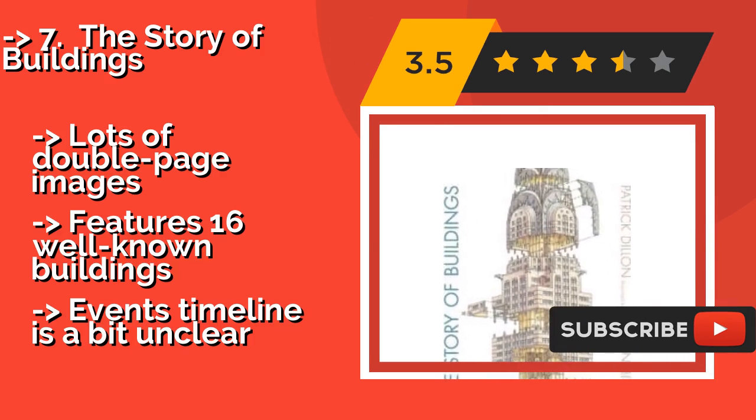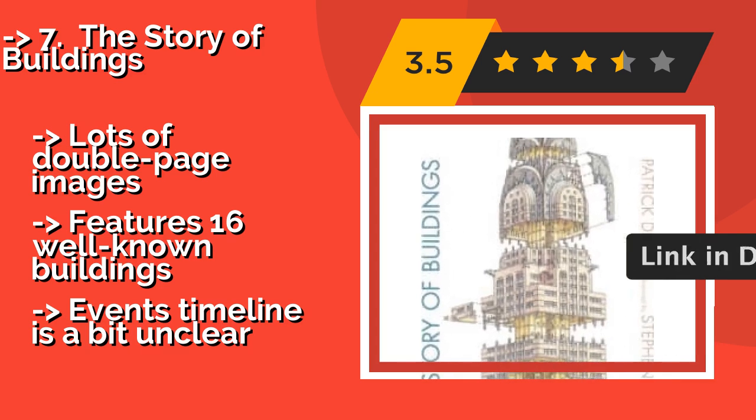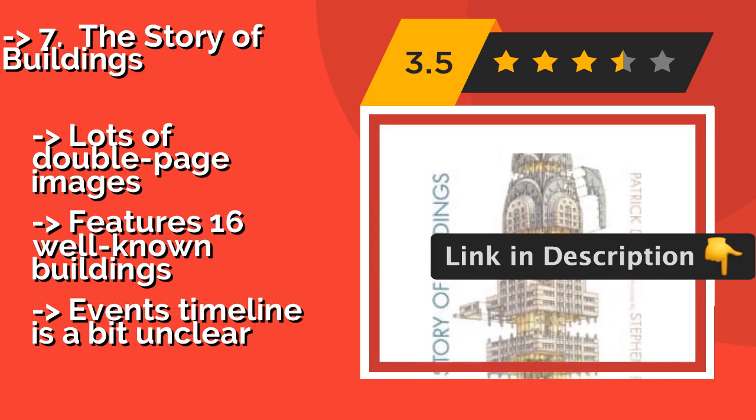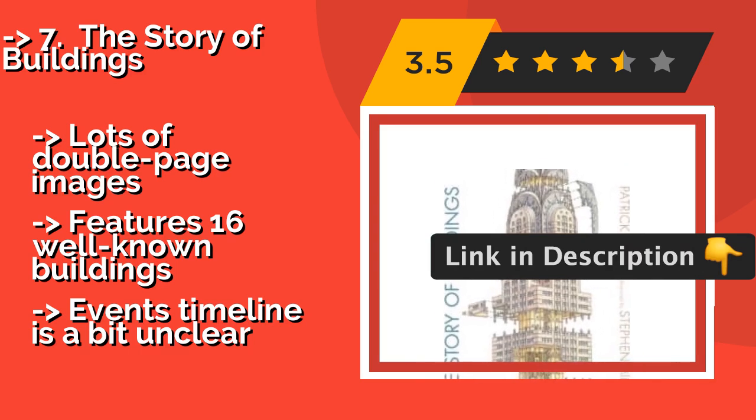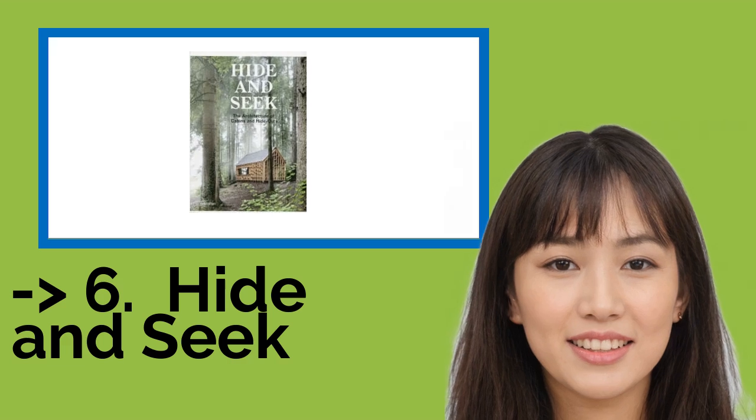Each chapter begins with a historical overview of the time period, with lots of double-page images. It features 16 well-known buildings, but the events timeline is a bit unclear.